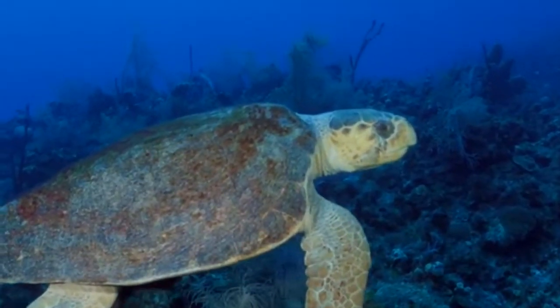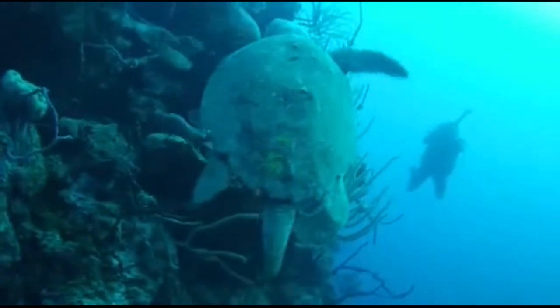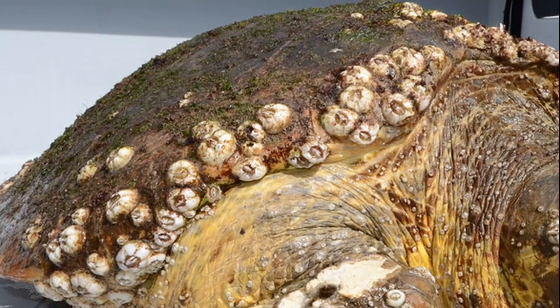Adult loggerheads have few predators besides sharks. They can live over 50 years. Organisms such as barnacles and algae often cover their backs.